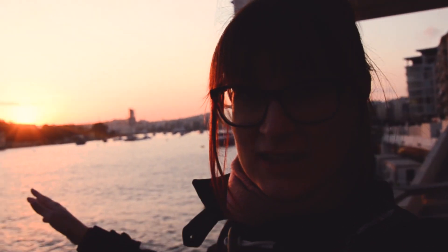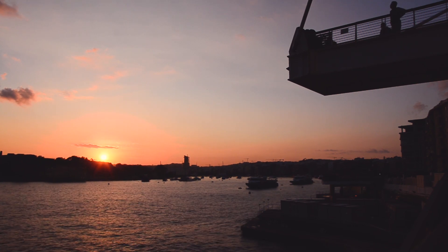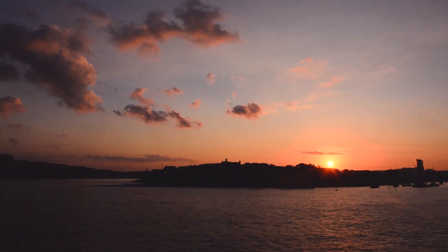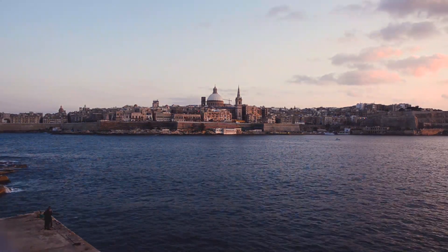One of the best places to catch a sunset from Sliema, Malta is to go towards Fort Tigne, but not quite — because the promenade here offers spectacular views over Fort Manuel and the harbour front, and you can see Valletta in the distance. Pretty cool.